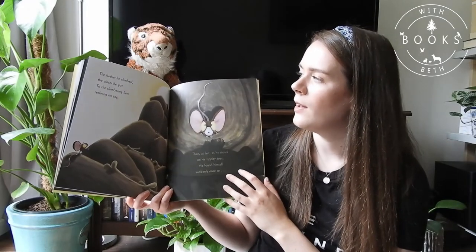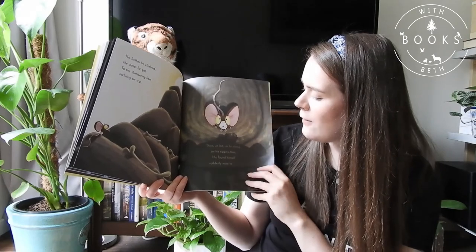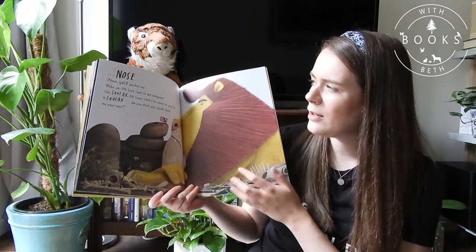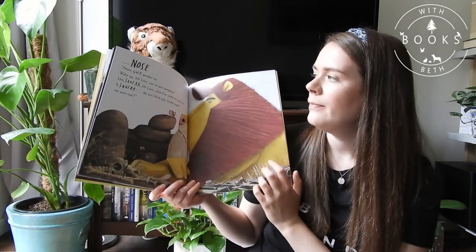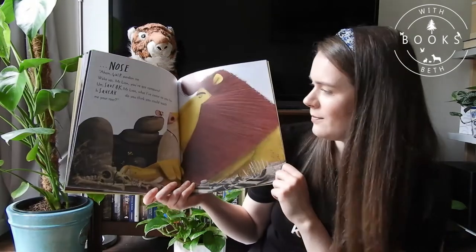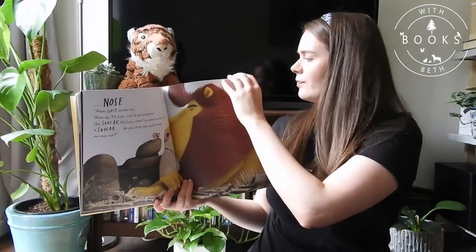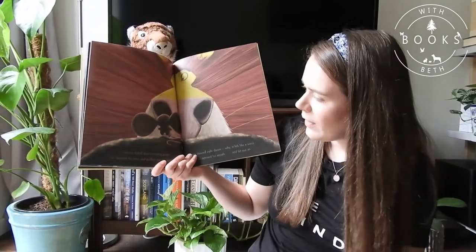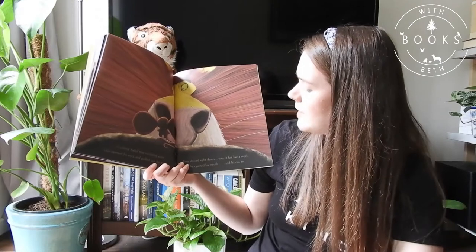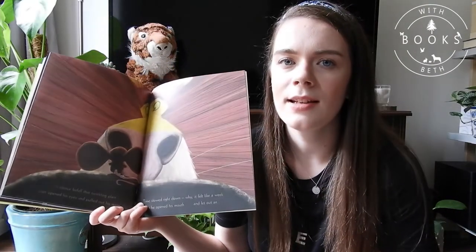The further he climbed, the closer he got to the slumbering lion reclining on top. Then at last as he stood on his tippety toes, he found himself suddenly nose to nose. Gulp! Pardon me! Wake up Mr Lion! You've got company. Squeak! Squeak! Mr Lion! What I've come to you for is... Squeak! Do you think you could teach me your roar? Look how Tiny Mouse looks next to the lion! What is he gonna do?